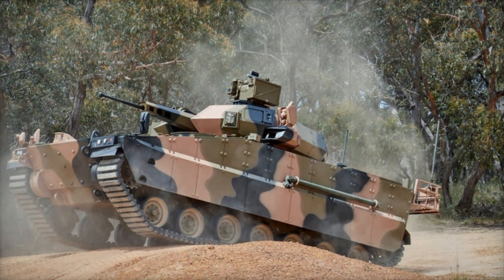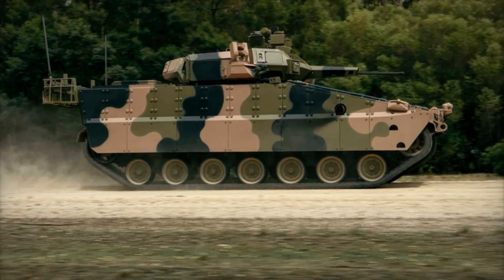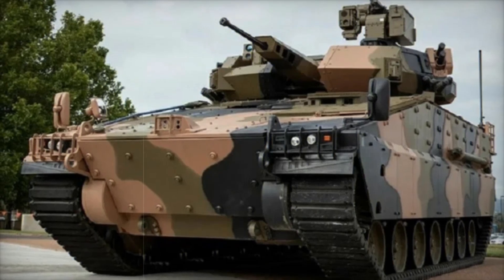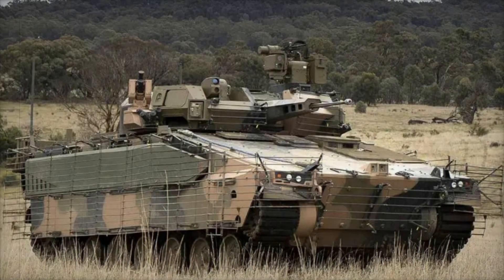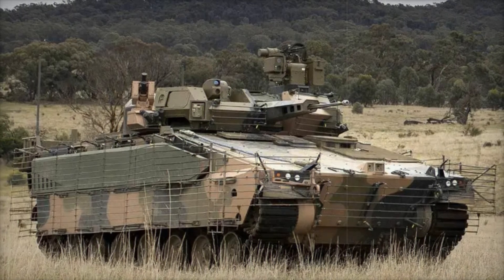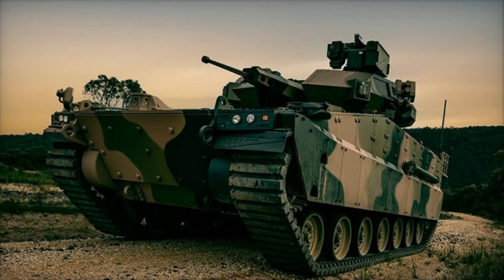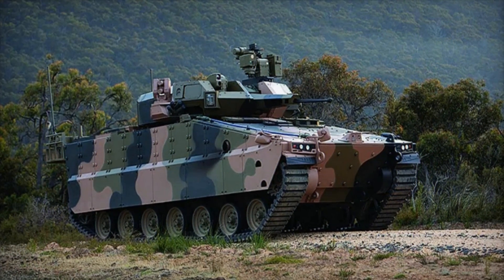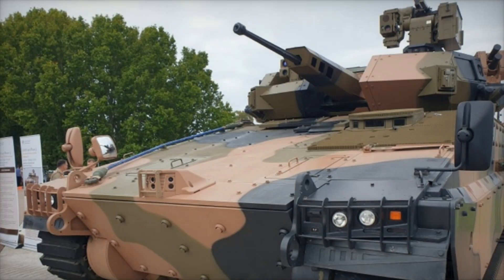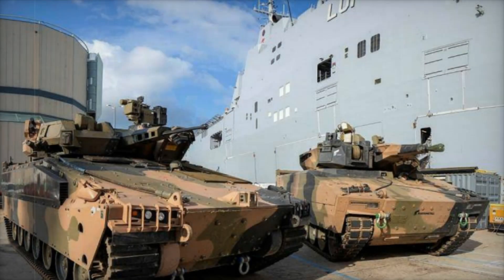What truly sets the AS-21 apart is its focus on adaptability. Unlike many combat vehicles designed for specific terrains or combat scenarios, the AS-21 can handle a wide range of environments — whether navigating dense forests or crossing open deserts. As we look to the future of warfare, vehicles like the AS-21 are setting a new standard, showing that modern combat is not just about firepower, but about intelligence, agility, and survivability. The AS-21 embodies these principles, making it a valuable addition to any modern military force.